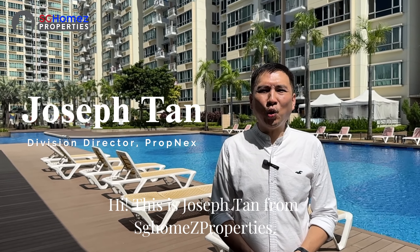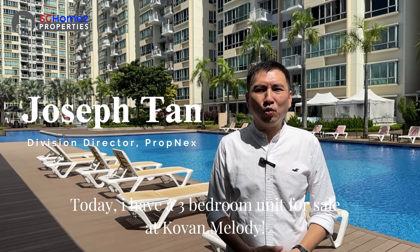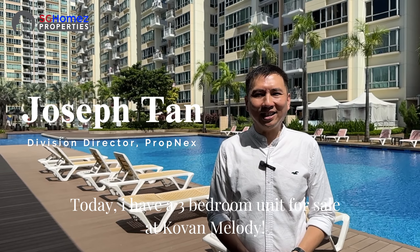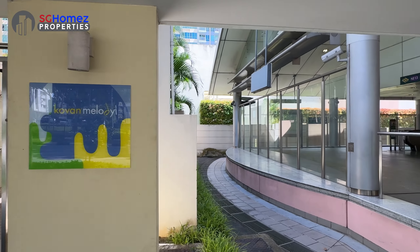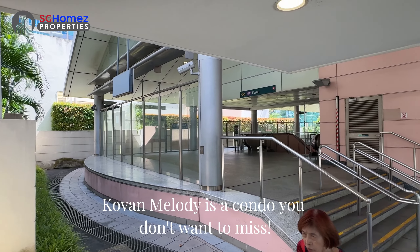Hi, this is Joseph Tang from SG Home Properties. Today I have a 3-bedroom unit for sale at Kovan Melody. Located right above Kovan MRT, Kovan Melody is a condo you don't want to miss.